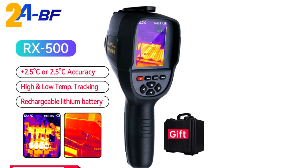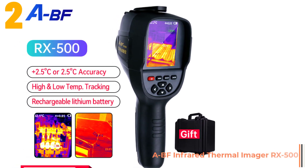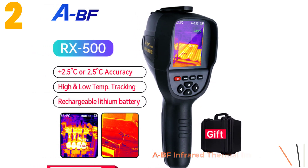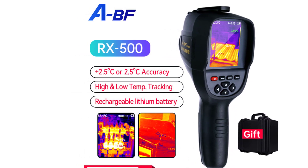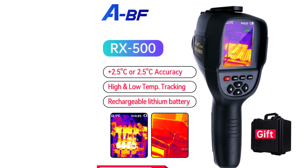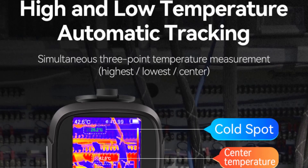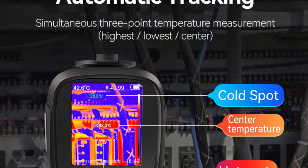At number two, we have the ABF infrared thermal imager RX500. Specifications: brand name ABF, power type lithium, display size 2.0 to 3.9 inches, style handheld, origin mainland China, certification CE, FCC, ROHS, usage: large industrial.